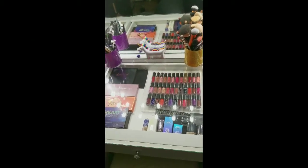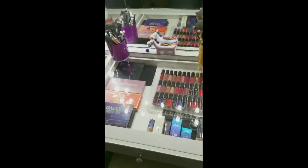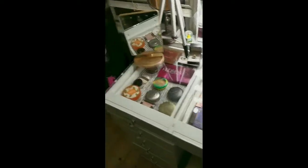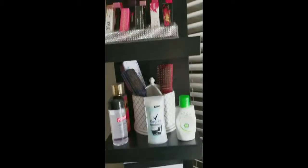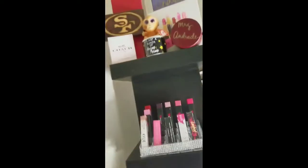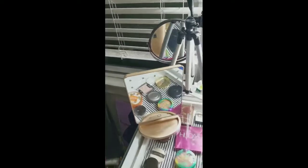Hello my beauty queens, welcome back to my channel. Today's video I am just going to show you guys my vanity setup. Here's my shelf and here is going to be my vanity.